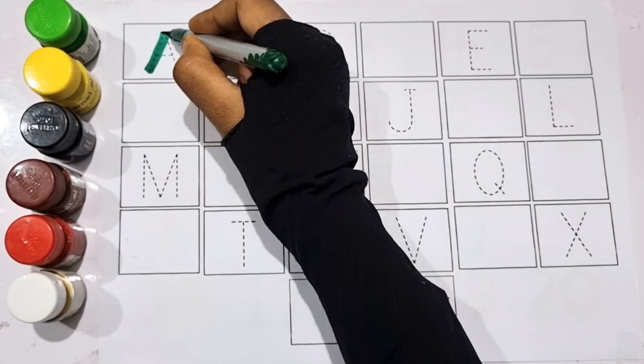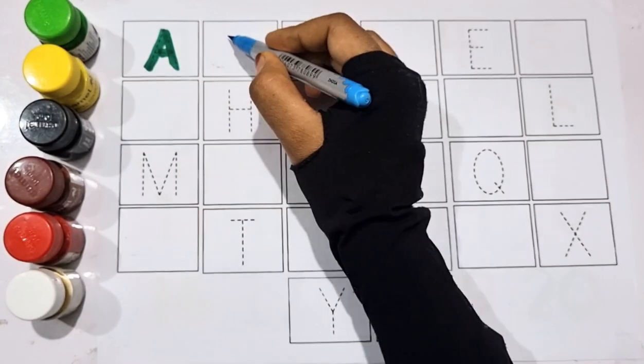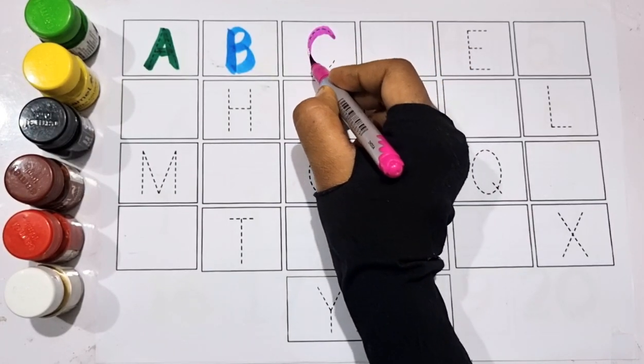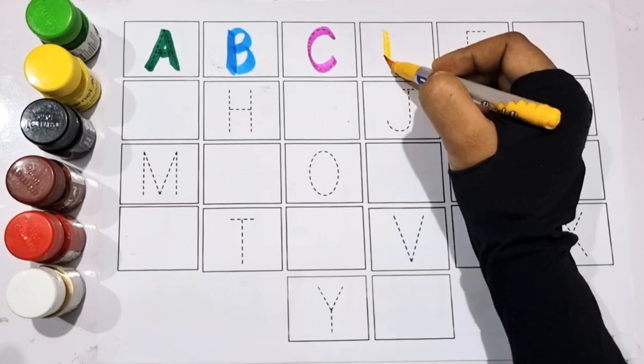Green color. A, A for apple. Sky blue color. B, B for ball. Pink color. C, C for cat. Yellow color.